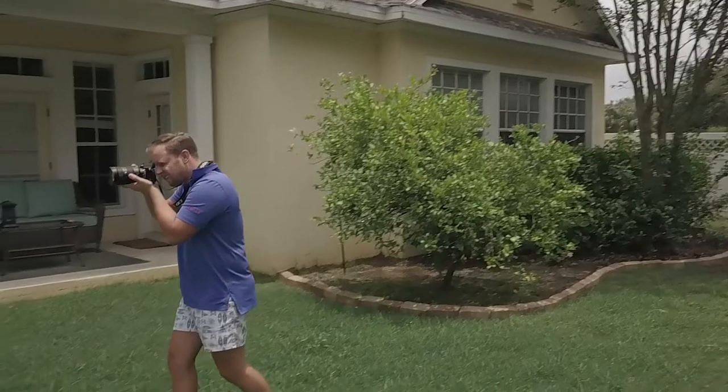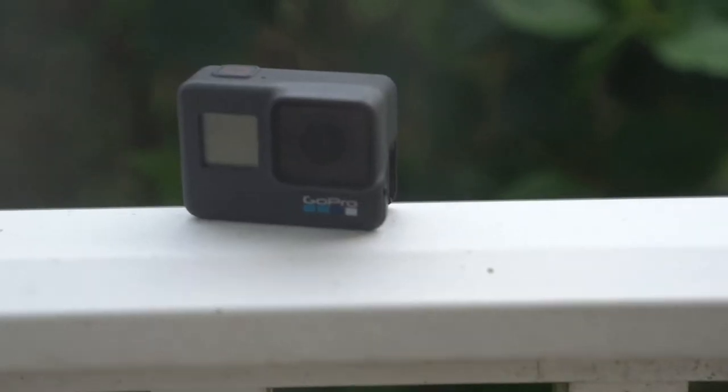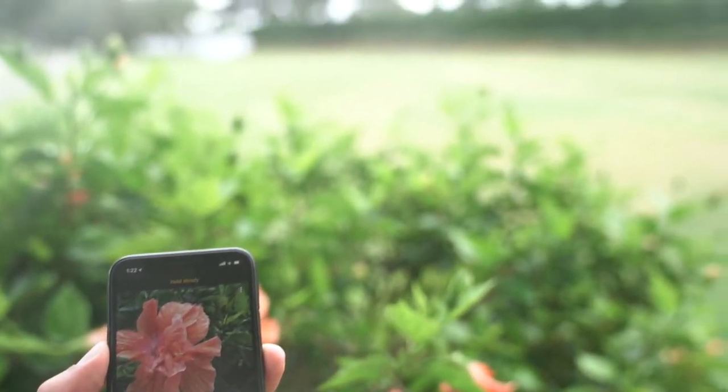Hey guys, we are back from Hawaii. While we were there, I put some of the newest and hottest camera models like the Sony a7 III and Canon 5D Mark 4 to the test to see what camera is actually the best camera for travel photography or video. There are a lot of different factors to take into consideration.